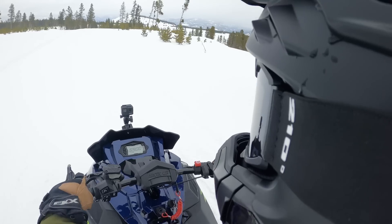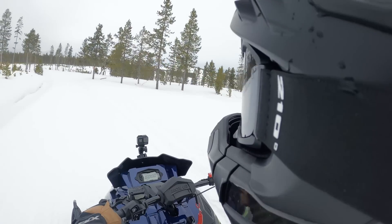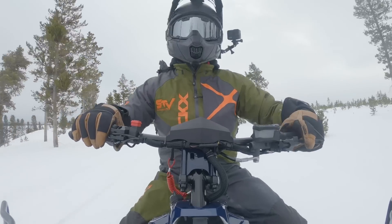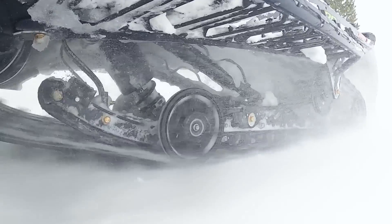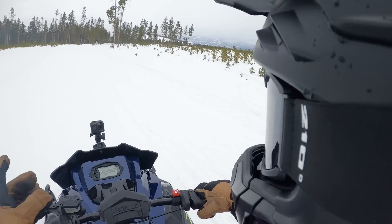Like I said, I haven't done any tech briefings on this thing yet, so I have no idea what's going on with what type of suspension is in this thing, what type of track is in this thing — I've got no idea. For right now, I don't really care. I just wanted to ride this thing and give you my impression, so here it is.